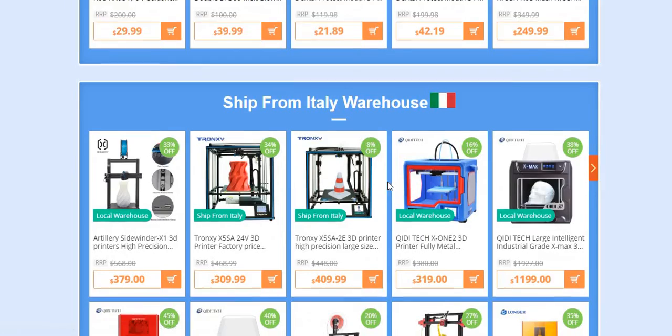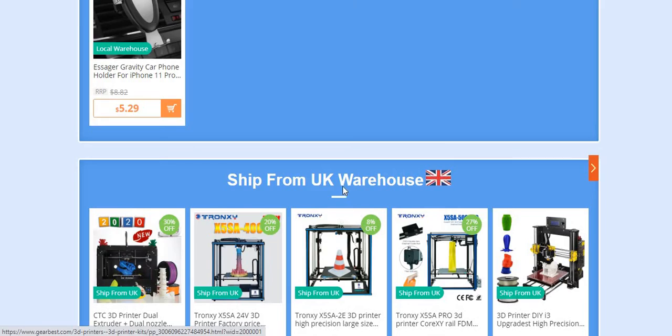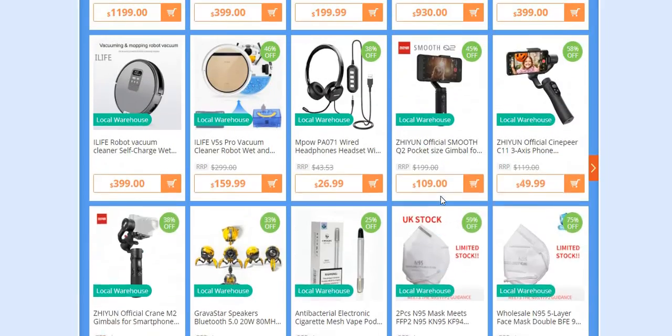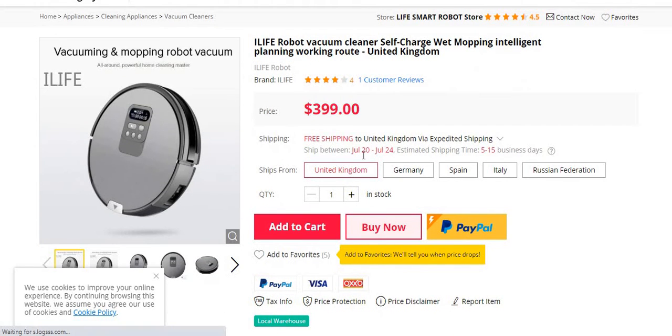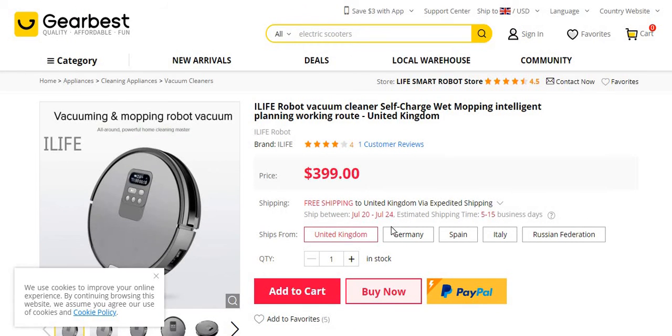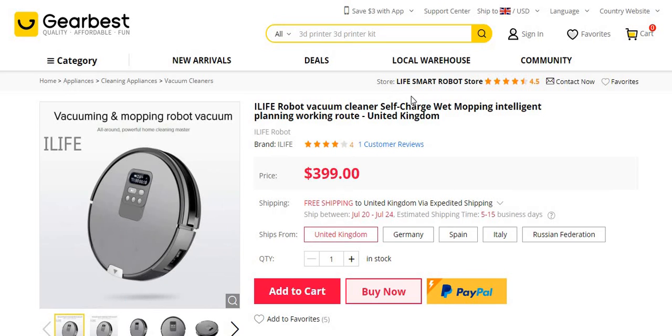Selecting the UK warehouse and choosing a random product — a cube — to check the delivery time: it ships between July 20th and 24th, with an estimated shipping time of 5 to 15 business days, so about one to three weeks. The price may be a little bit higher, but you get the product way quicker. In my future videos I'll also be showing how to do Facebook ads and Instagram ads, the settings, and how to reach more customers.